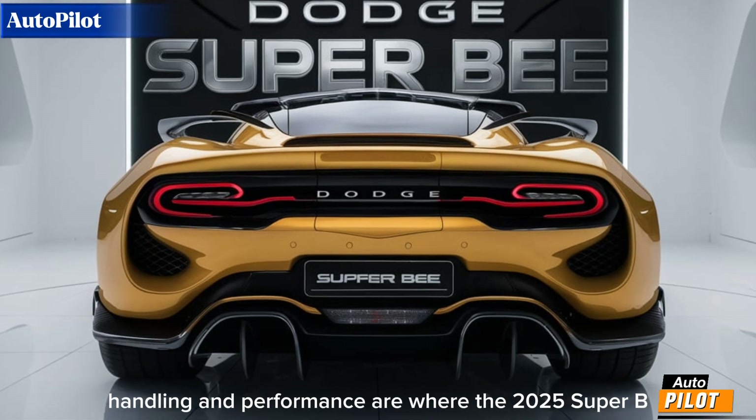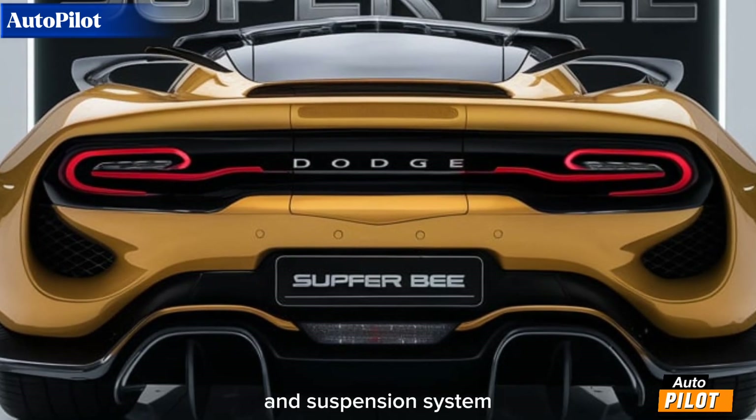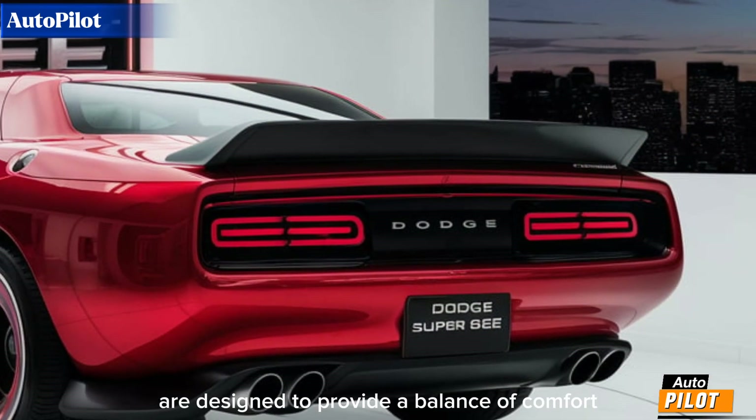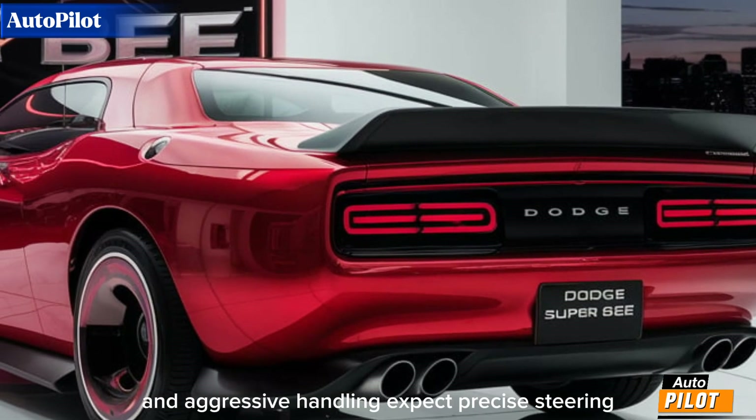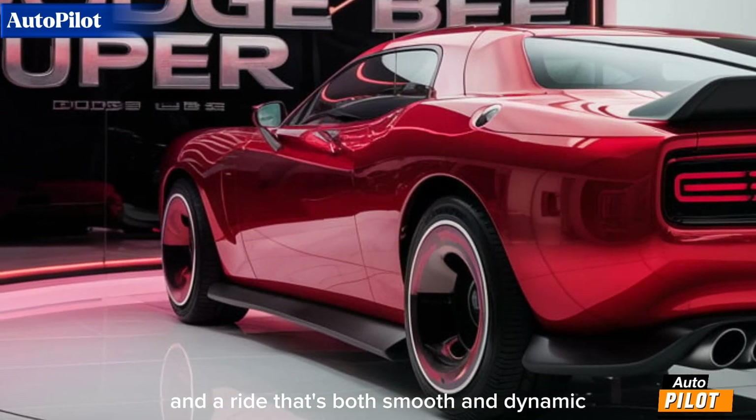Handling and performance are where the 2025 Super B truly shines. The new chassis and suspension system are designed to provide a balance of comfort and aggressive handling. Expect precise steering, enhanced cornering capabilities, and a ride that's both smooth and dynamic.